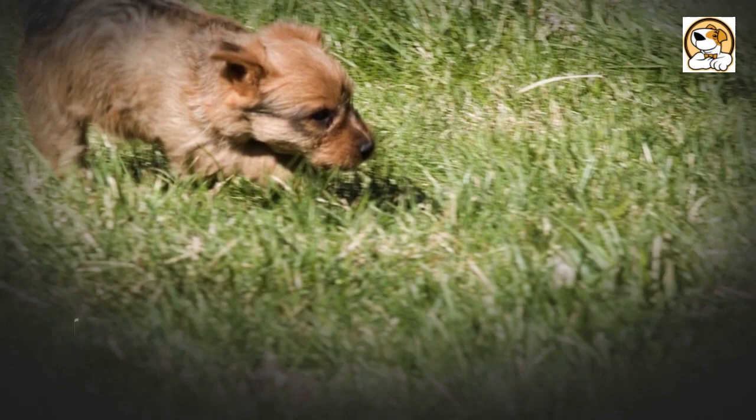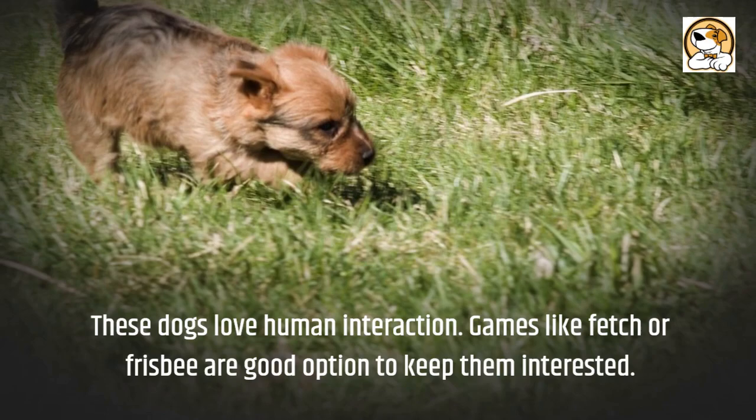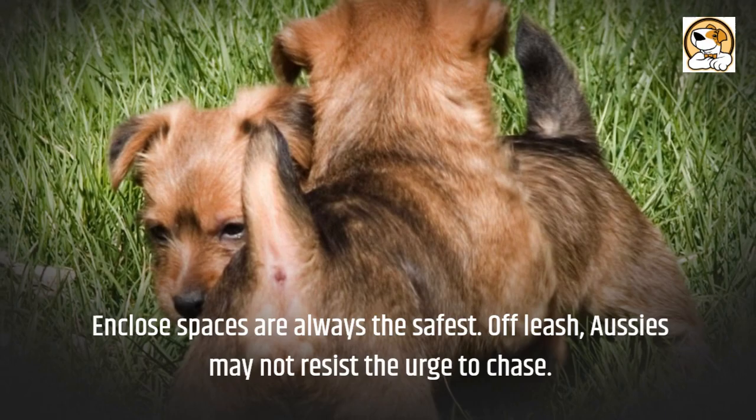These dogs love human interaction. Games like fetch or frisbee are a good option to keep them interested. Enclosed spaces are always the safest, as off-leash Aussies may not resist the urge to chase.